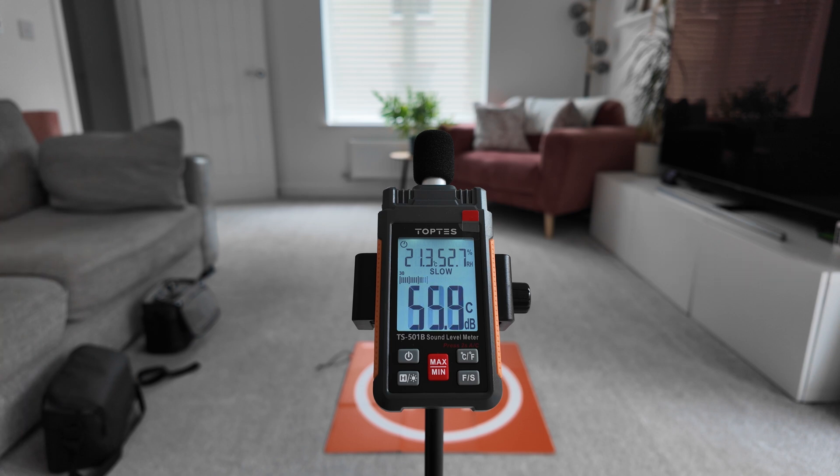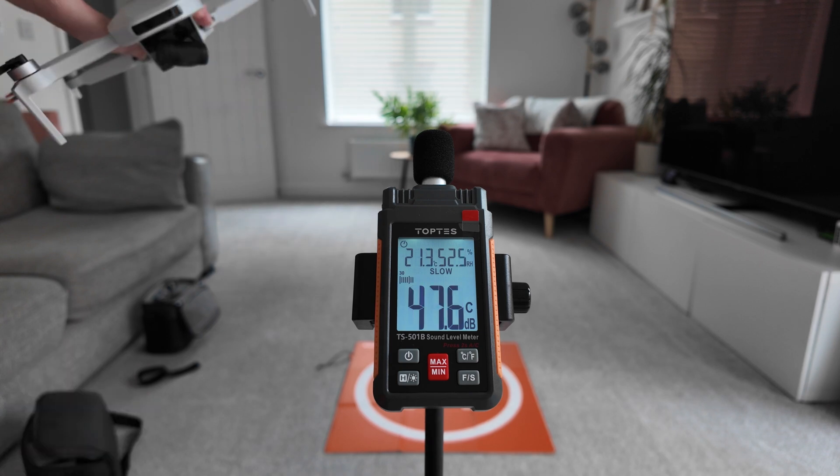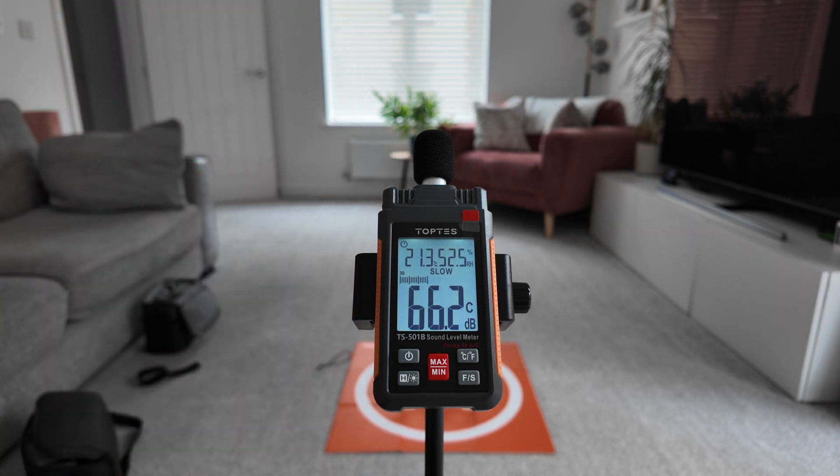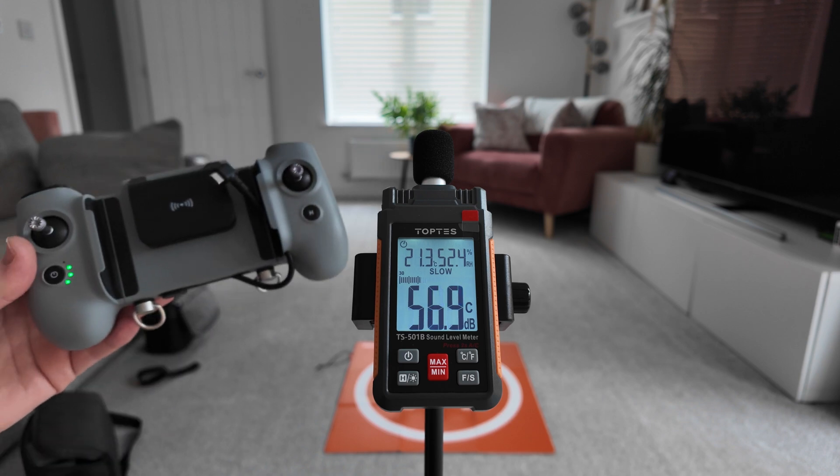So let's go ahead and put the Potensic Atom 2 on the pad. Here goes the new Potensic Atom 2 — it's actually in the same place on the landing pad. Now the way decibels work — I've been googling this — an increase of 10 is double the sound, so if it decreases by 10 that's halving the sound. So I'm expecting to see about a four decibel decrease. We're on 67, so let's see what we get with the Potensic Atom 2.